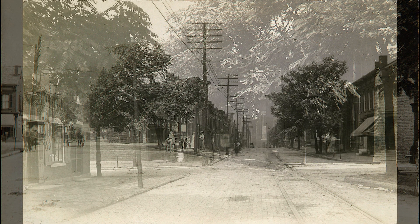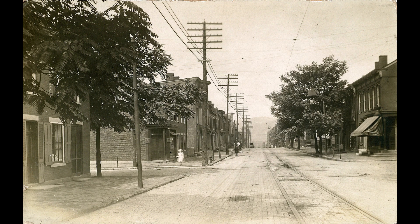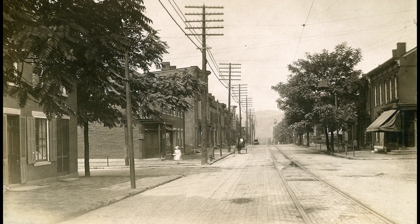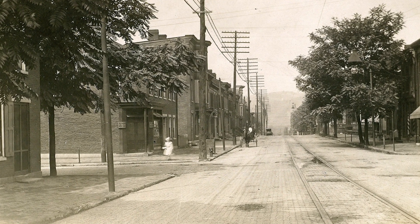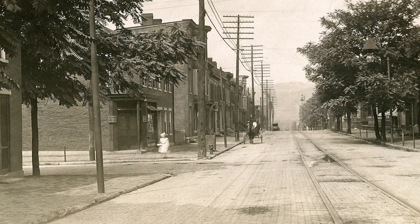This next one would be 16th Street looking west. You can see this little girl toward the left there. That would be right where Channel 7 is now.